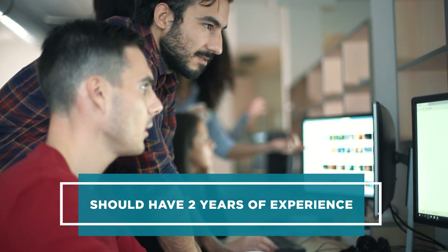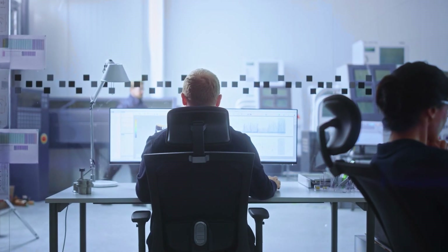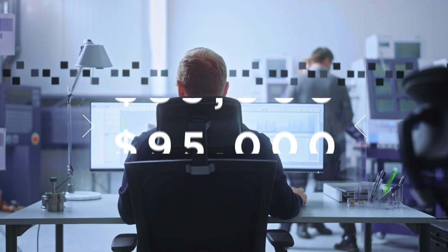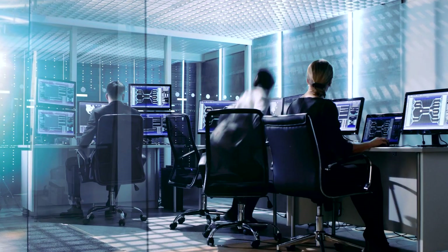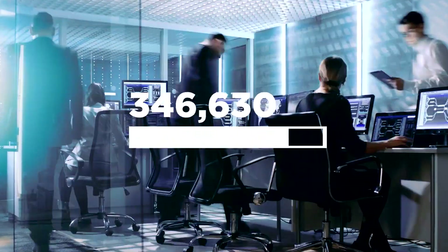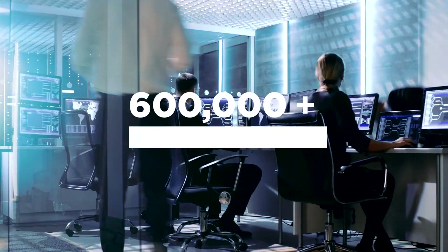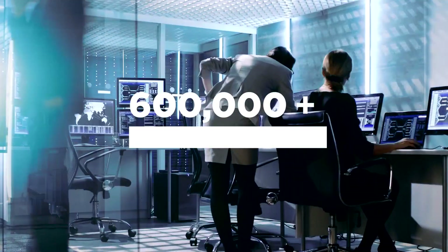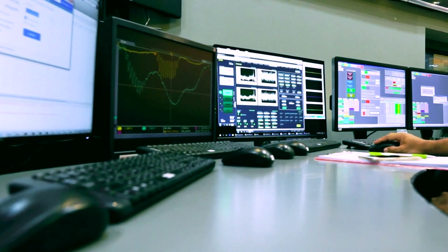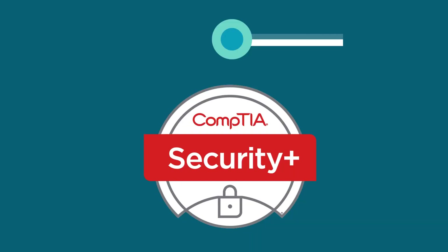As you move from IT support into cybersecurity, you should have two years of experience under your belt. In an entry-level cybersecurity role, you can earn anywhere from $85,000 to $95,000 a year. More than 600,000 IT pros have earned Security+, having learned how to problem-solve a wider variety of today's complex security issues. Your cybersecurity career begins with Security+.